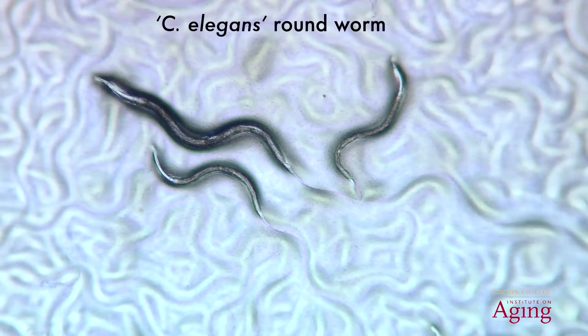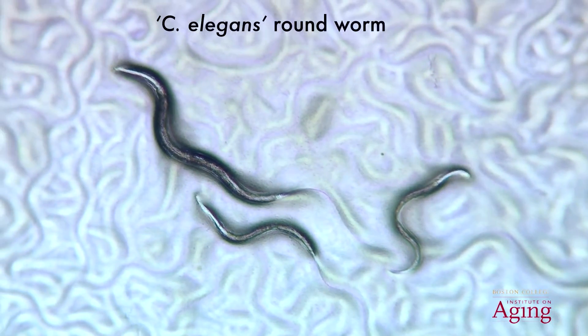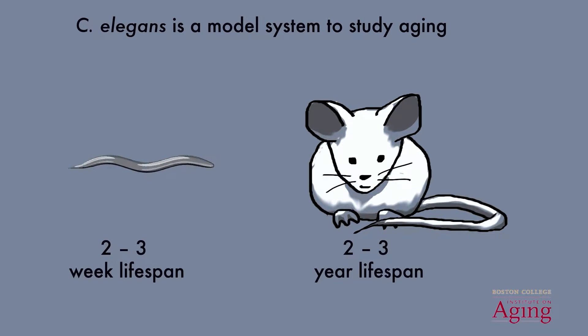These nematodes are difficult to see with the naked eye, but can be easily visualized under a microscope. C. elegans provides an ideal model system with which to study aging. First of all, it has a short lifespan of approximately two to three weeks. This means that experiments with C. elegans take much less time than with an organism like a mouse, which typically lives for about two to three years.